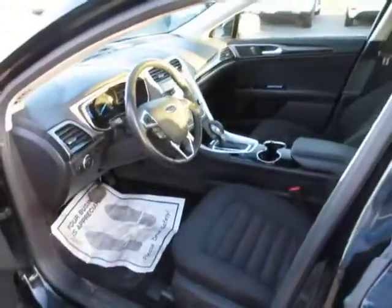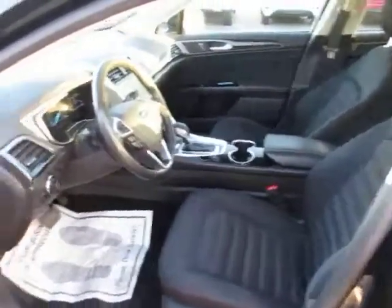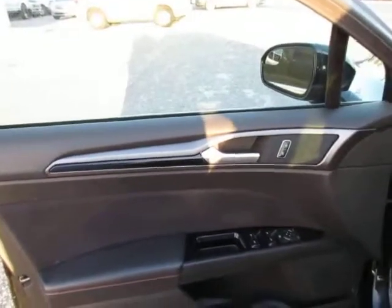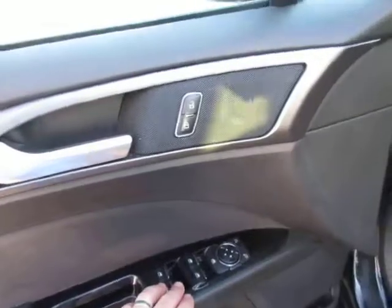On the interior we have cloth interior which is in very good condition. Power door locks with a speaker mounted in the door. Window controls, power windows, power mirrors.